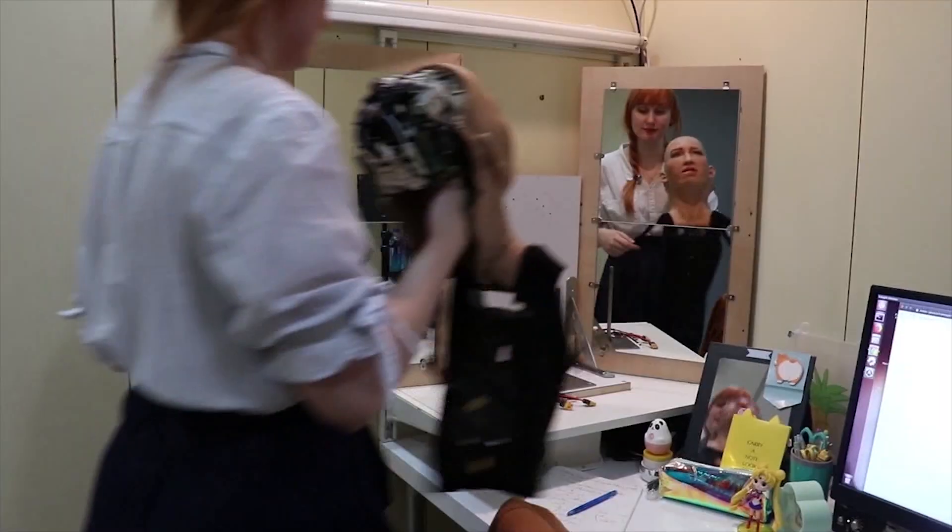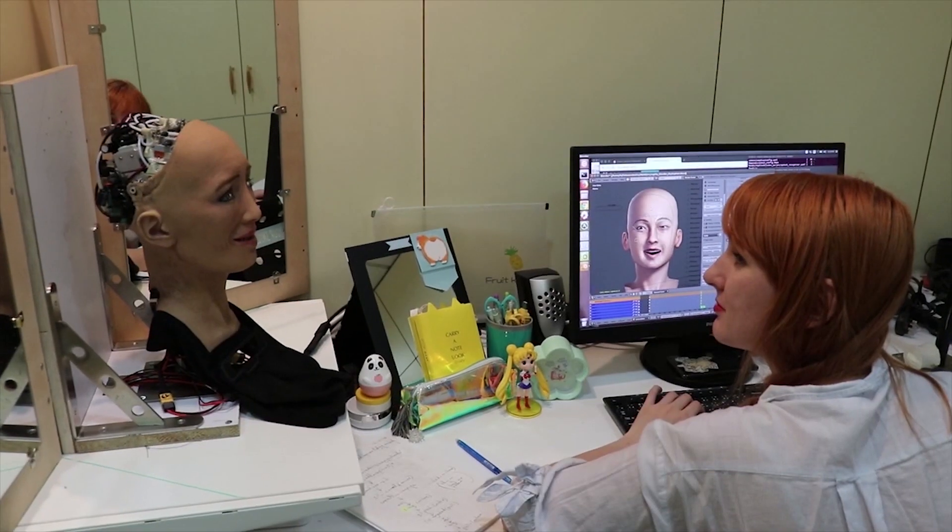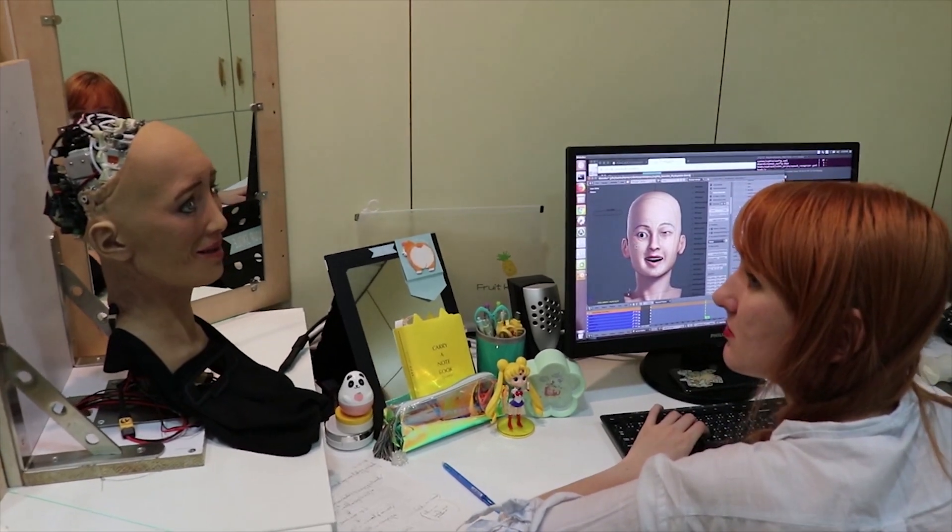I also worked for a time in a maker space. I learned a lot of things about 3D printing, laser cutting, Arduino and stuff, so I picked up enough to get myself in the door, I guess.